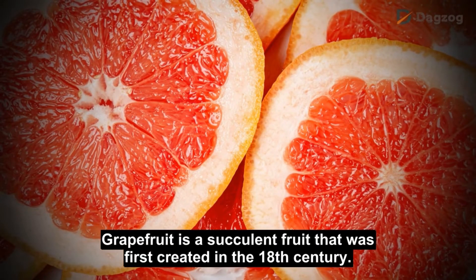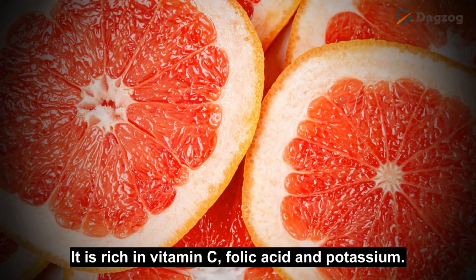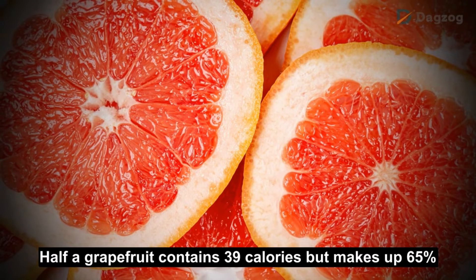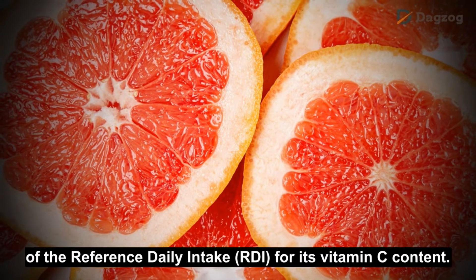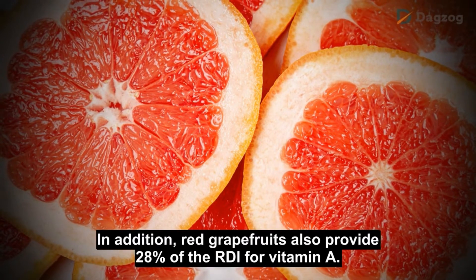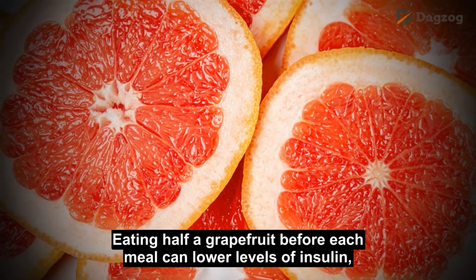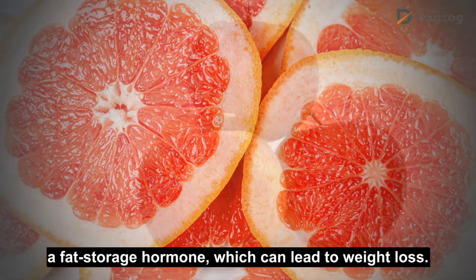Grapefruit is a succulent fruit that was first created in the 18th century. It is rich in vitamin C, folic acid and potassium. Half a grapefruit contains 39 calories but makes up 65% of the reference daily intake for its vitamin C content. Red grapefruits also provide 28% of the RDI for vitamin A. Eating half a grapefruit before each meal can lower levels of insulin, a fat storage hormone, which can lead to weight loss.